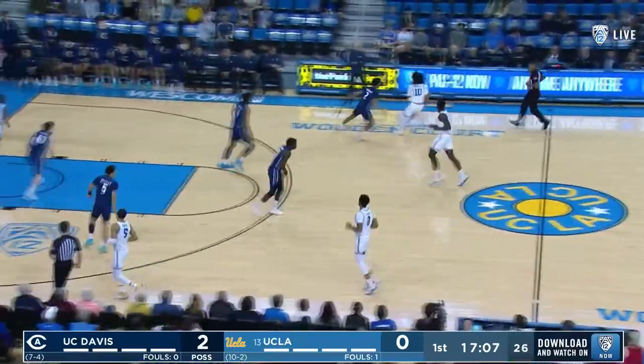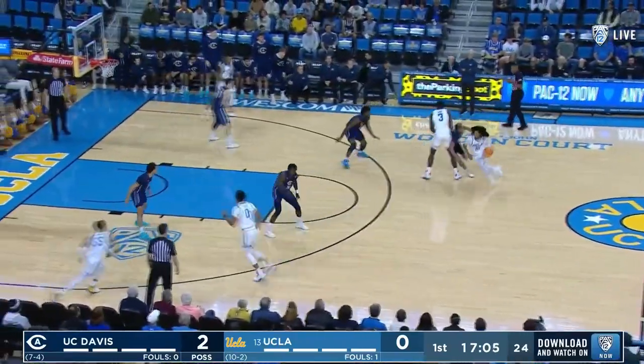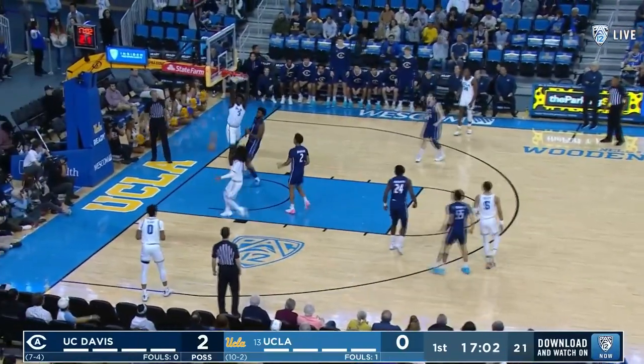It's interesting — they get to the foul line so much, JB, but only a 64% free throw shooting team, which is weird when you're a pretty good three-point shooting team.